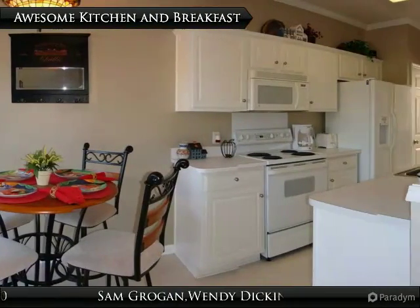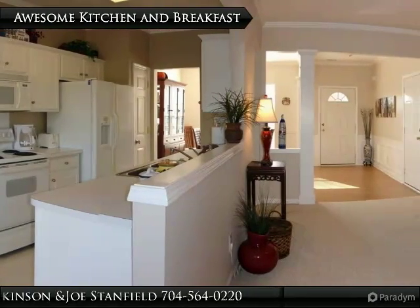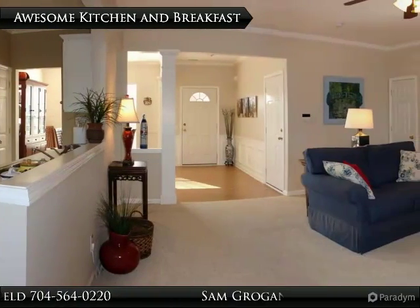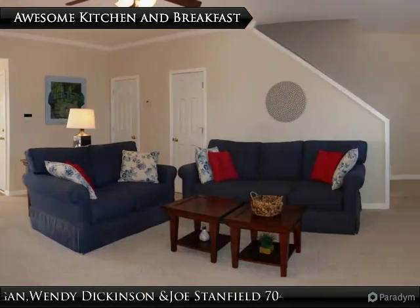The lovely breakfast area and kitchen feature a built-in microwave, island with sink, 38-inch cabinets with crown molding, and crown molding on the ceiling. Being open to the great room makes this perfect for entertaining.